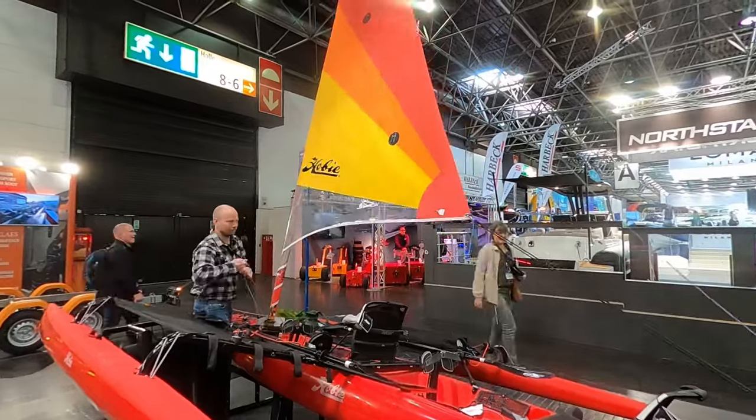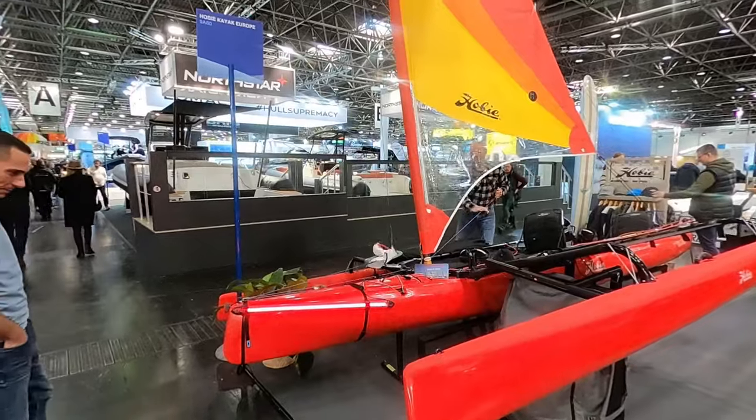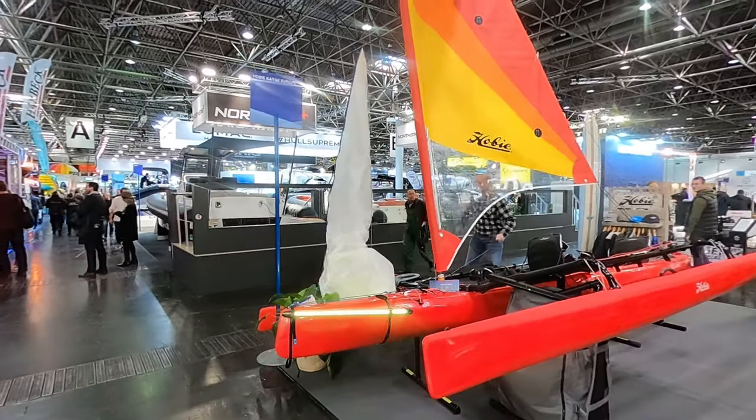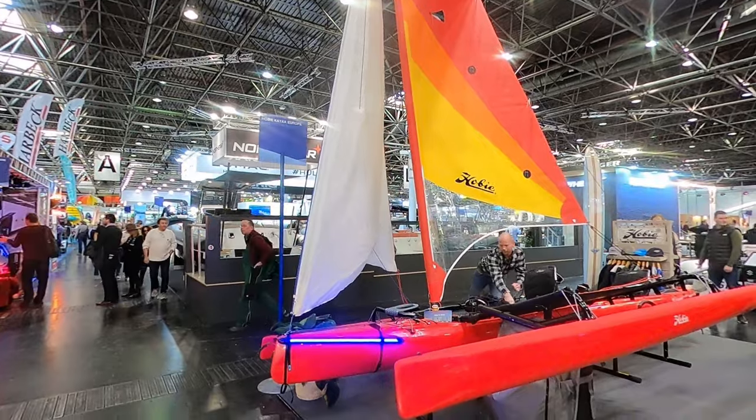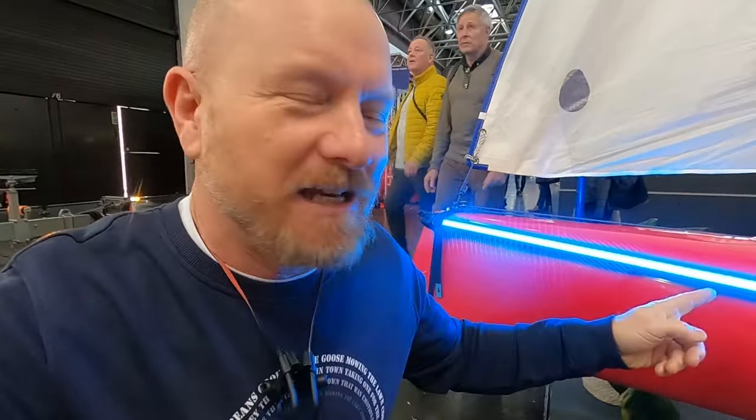The facts: the boat is 18 feet long, draft is only 15 centimeters. The mainsail area is 8.5 square meters plus a gennaker of 8 square meters, giving 16 square meters total. Weight is 90 kilograms, so you can transport it on your roof rack or a standard trailer. This one is also fitted with the UV package — an extra bit of bling on this Mirage.